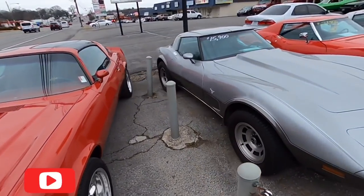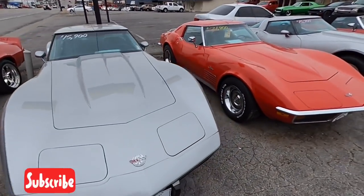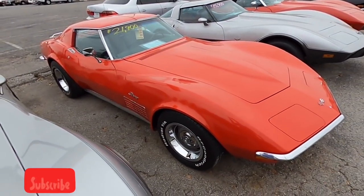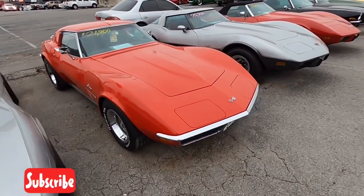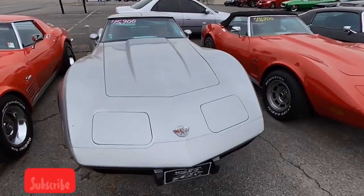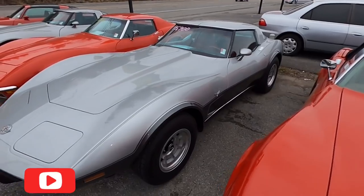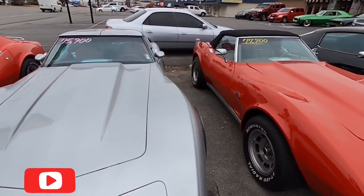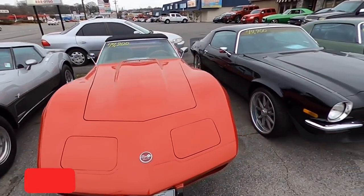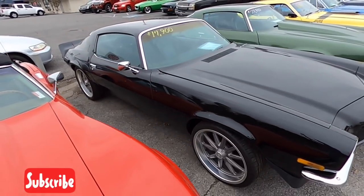Corvette sitting here with T-tops, $15,900 — anniversary car. Corvette sitting here, chrome bumper car, already sold for $21,900. Another anniversary car, $15,900. Convertible Corvette sitting right next to it for $17,900.